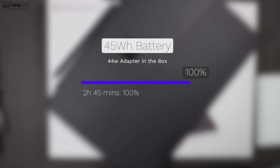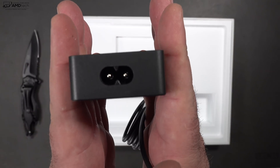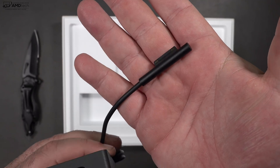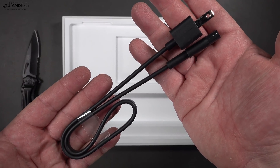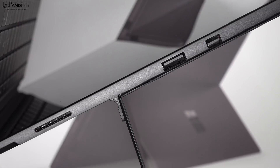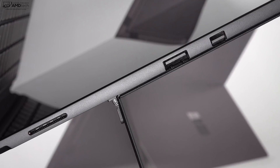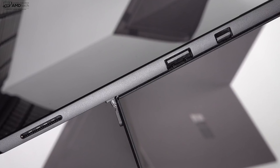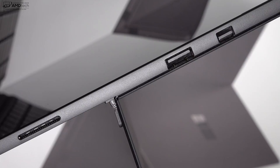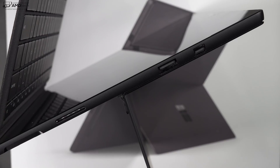If you do find yourself needing to plug in, it comes with a 44 watt power adapter in the box and it takes about 2 hours and 45 minutes for a full charge from zero. It also has an extra USB port to charge your other devices — a nice touch. However, they're going with the Surface connector to charge this device. There is no USB-C and there is no Thunderbolt 3, which is a disappointment. I'm not sure about Microsoft's thinking on this — maybe they want to save it for next year's model.